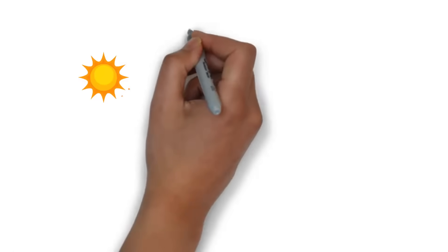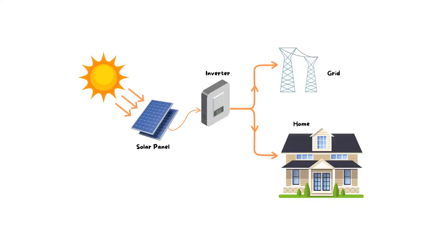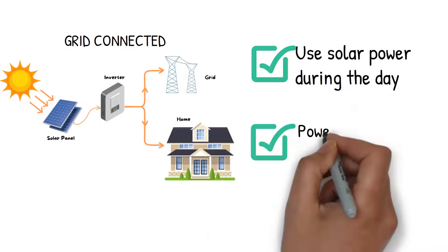First, let's start with the basics. In Australia, most residential solar systems are grid connected. What does that mean? It means your solar system works in tandem with the grid, allowing you to use solar power during the day and power from the grid at night.